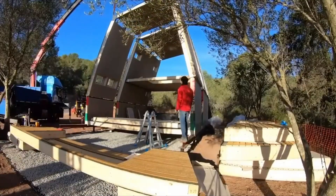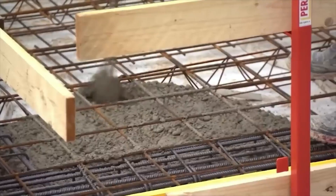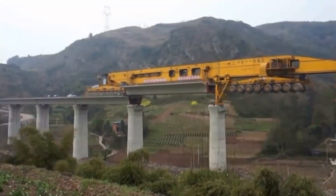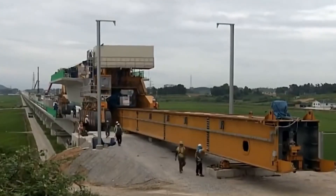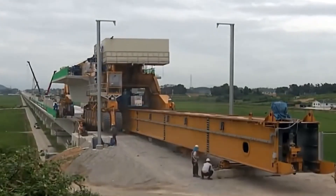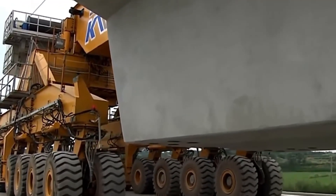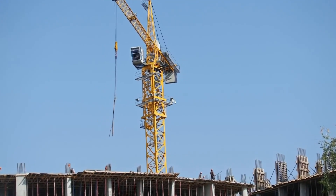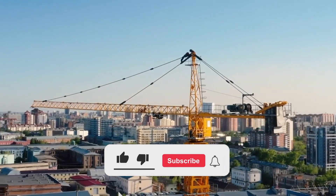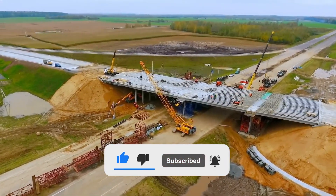China's construction industry is blowing everyone away with its technological revolution. From 3D printing buildings to using drones for surveying, China is bringing traditional construction methods into the future with robotics and artificial intelligence. Some American engineers have been shocked and impressed by these innovations and are eager to incorporate them into their own projects. But with this progress comes uncertainty about the impact on jobs. Nevertheless, China's construction industry is already transformed, and we can't wait to see what's next.